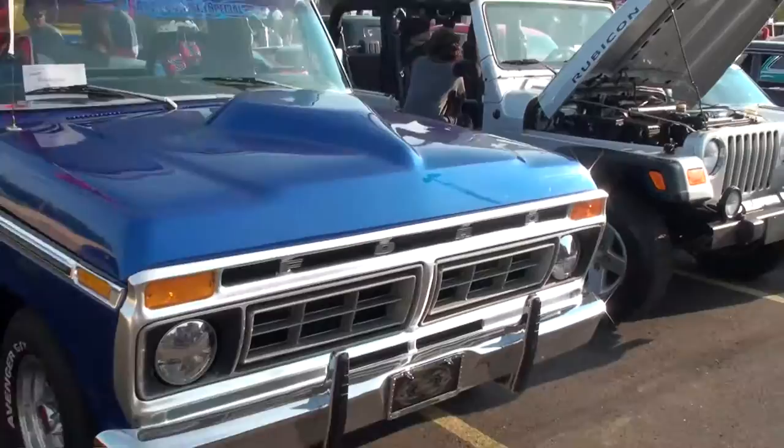How did you acquire this car? That's kind of funny. A friend of mine owned it and held it in a garage for 17 years, and he decided to sell it, and I happened to be at the right place at the right time, and I got it. Thank you so much.